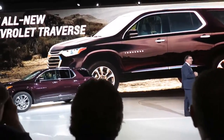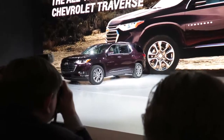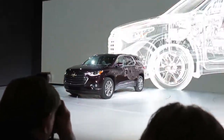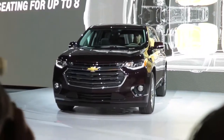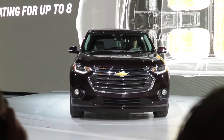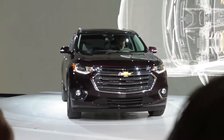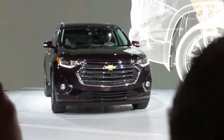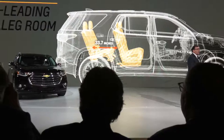Most important, it is designed and engineered to fit the active lives of our customers. With seating for up to eight and best-in-class passenger volume, Traverse beats Explorer, Grand Cherokee, and Pathfinder hands down. And every seat is designed for adult use. Traverse delivers the best third row legroom in the segment.